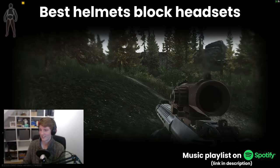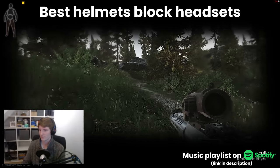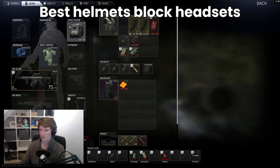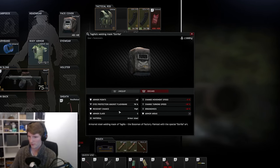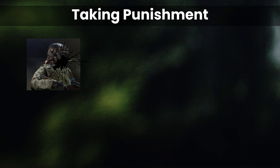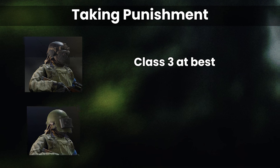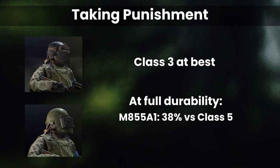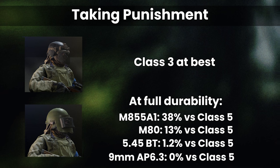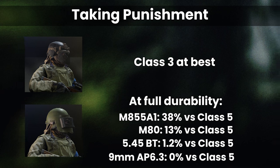All of the best helmets, from an armor class perspective at least, block headset usage and have high sound reduction as well — they are worse than having nothing on your head at all — but they have high protection to counter these disadvantages. Compared to their class 3 face shield brethren, you can actually take a decent shot to the face with most of these helmets and survive multiple shots of medium tier rifle ammo like BT or M856A1, or a great many SMG rounds.